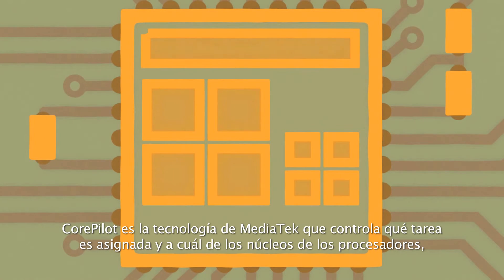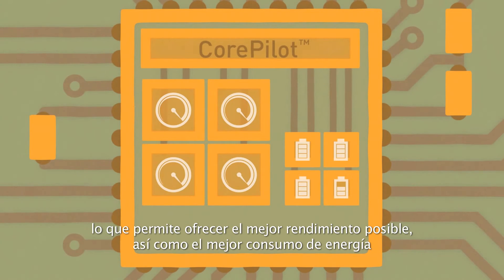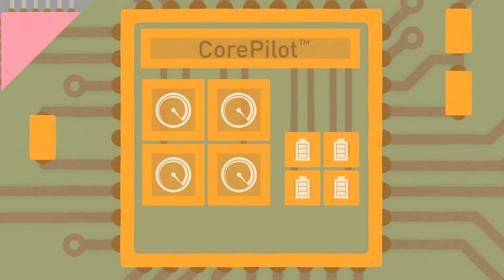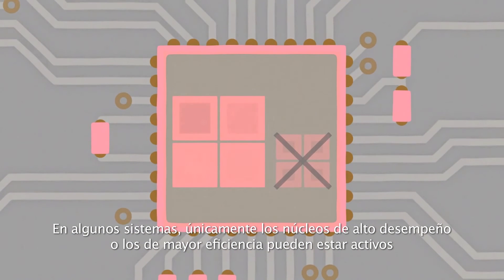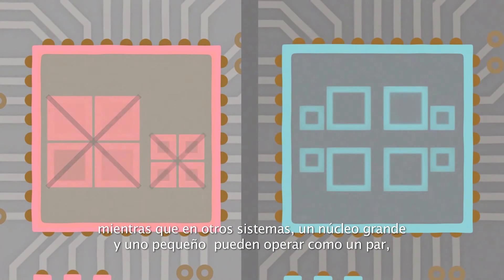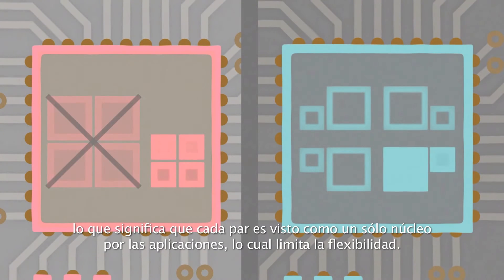CorePilot is MediaTek's technology to control which tasks are assigned to which processor core, delivering the best performance and power consumption possible across all 8 available cores. In some systems only the high performance or power efficient cores can be active at any one time, while in others each big and little core can only operate as a pair, meaning each pair appears as a single core to applications, limiting flexibility.